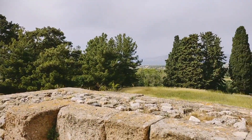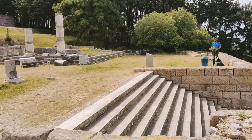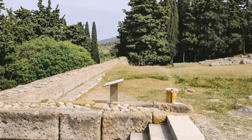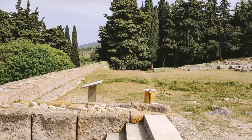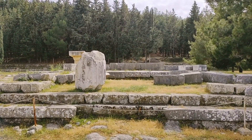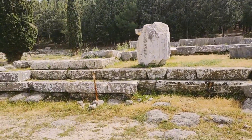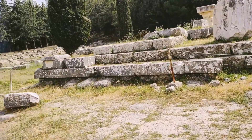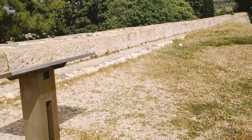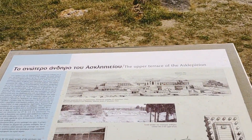So now we will climb up the final stairs, then you can see all the way down. This is the final terrace. Over there, the main temple building stood — you can see the foundation here. We are going to walk over there to the plaque and see what it says. The upper terrace — you are here.